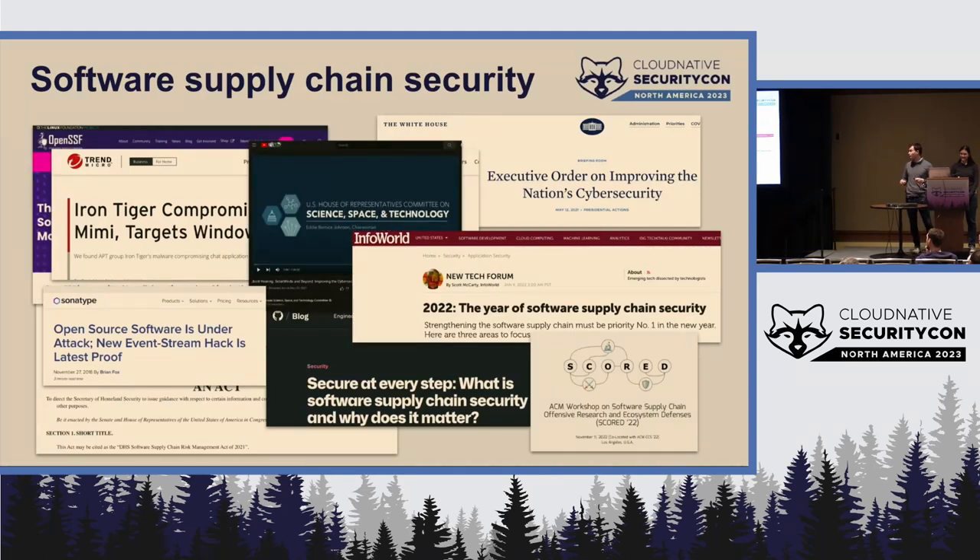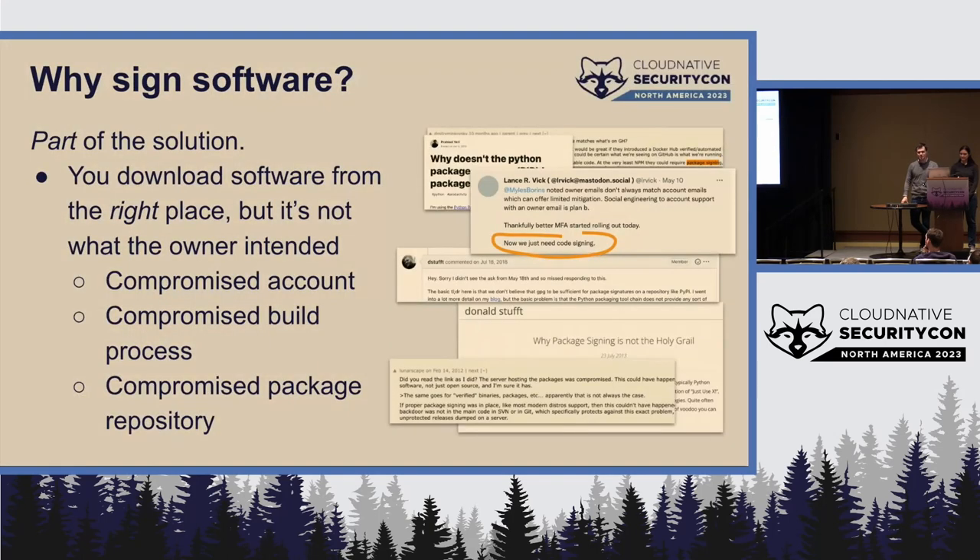We have our obligatory collage of headlines slide. If you've been at this conference the past few days, odds are you've heard the phrase 'software supply chain security.' Fundamentally, all of these problems boil down to someone trying to run software that's not the software they thought they were running. We're getting interest from governments, news media, and academia.